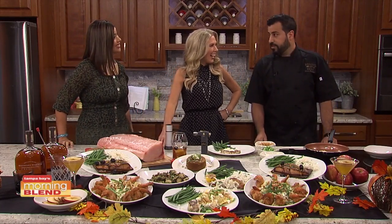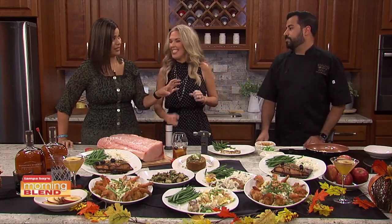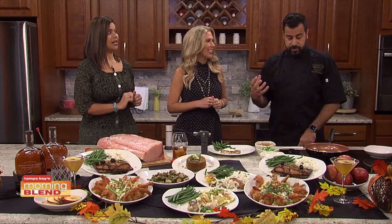Thank you for coming. Thank you for having us. And pumpkin flavored ravioli — or just the sauce? It's actually, there's pumpkin puree inside of the raviolis. Nice.